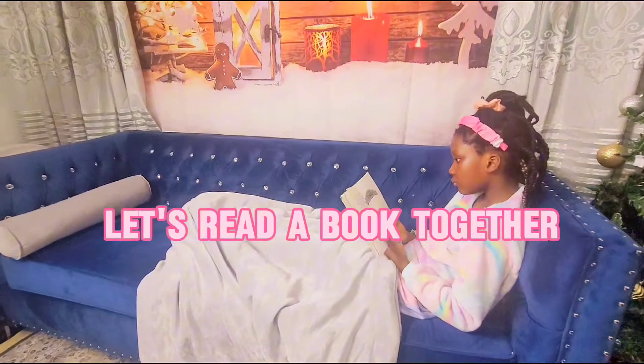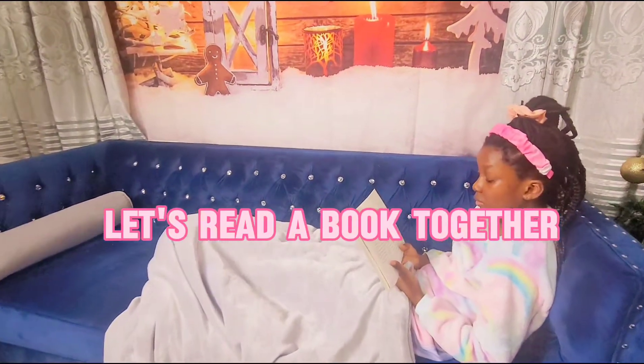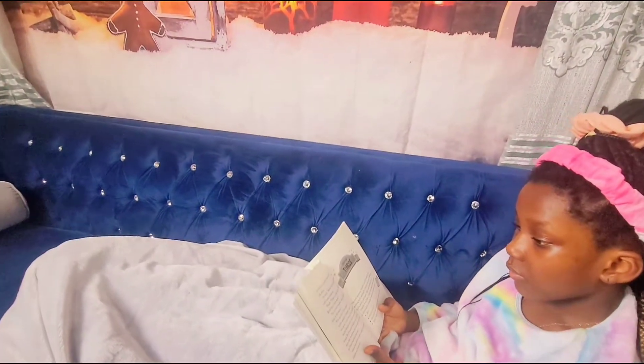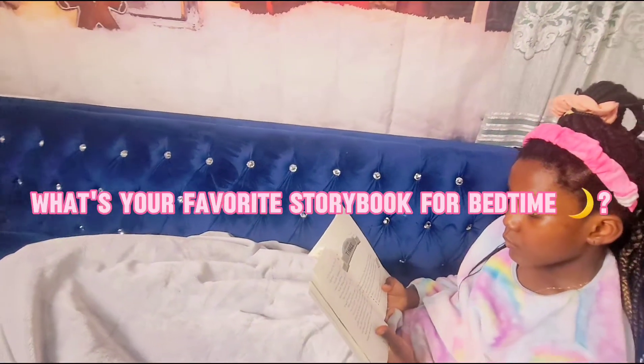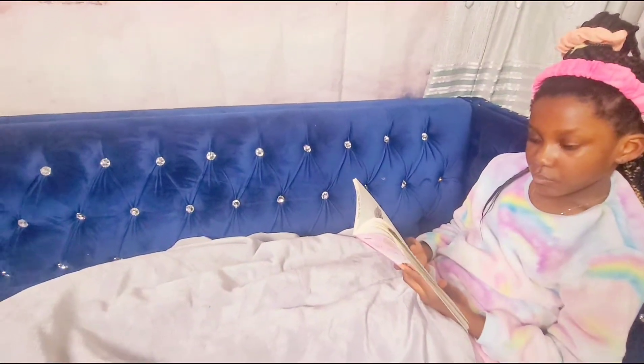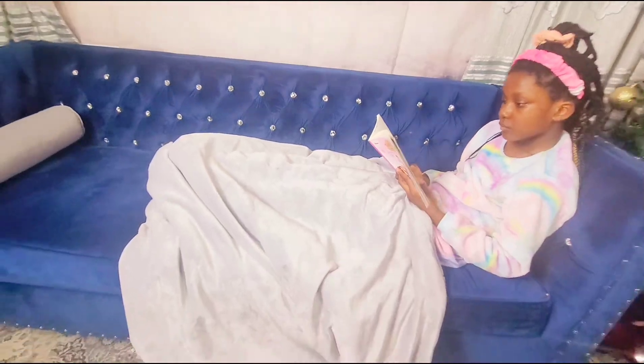So now we're going to go downstairs and grab this. You can go downstairs — you can do it!